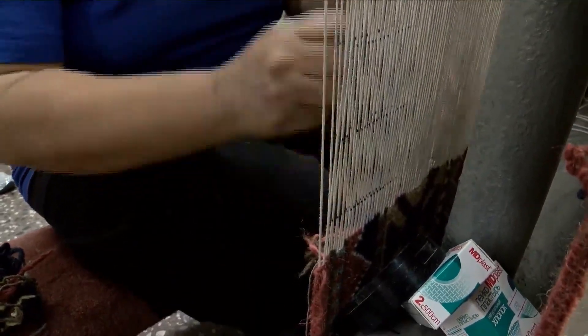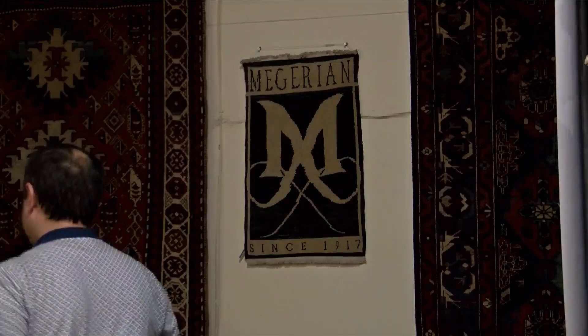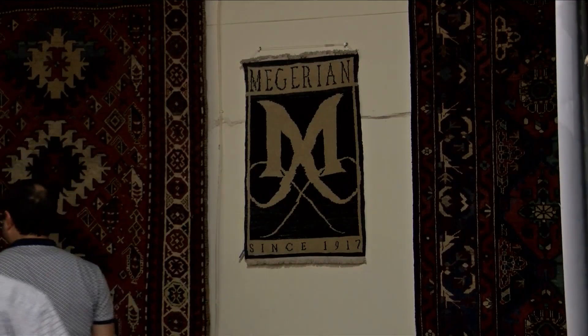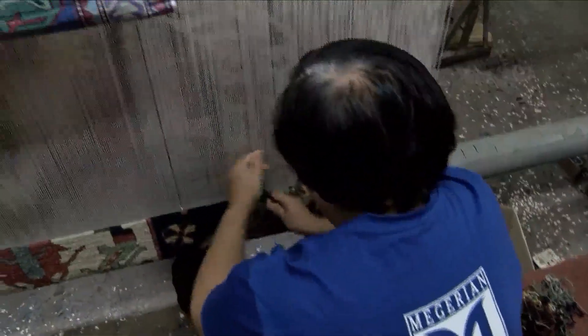The factory itself has its own incredible story, a family business that started in 1917 in New York with showrooms internationally. But the heart of the company is based here in Yerevan.